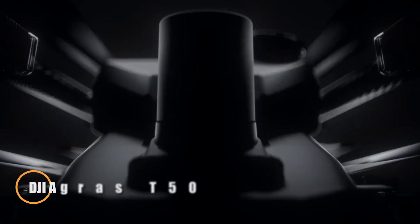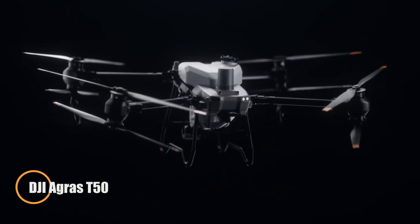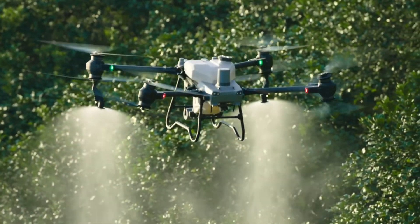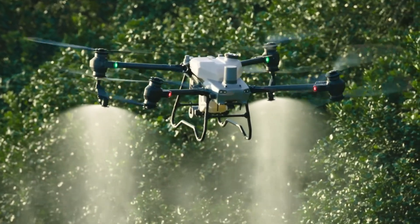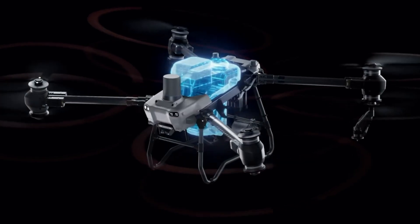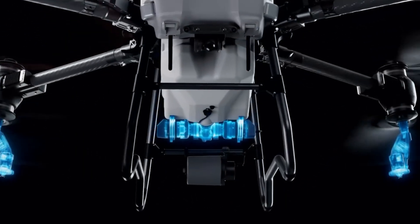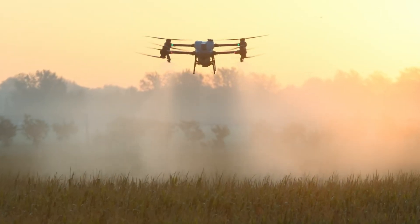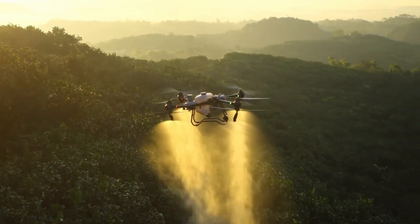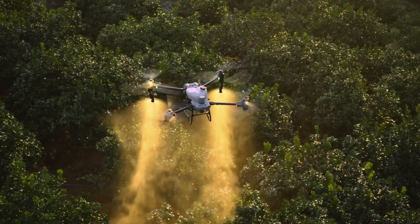The DJI Agras T50 is a high-performance agricultural drone engineered to transform the way modern farms operate. Featuring a coaxial twin-rotor setup and a torque-resistant split-body frame, it delivers unmatched stability and reliability, even when hauling up to 40 kilograms of liquid payload for spraying or 50 kilograms of dry material for spreading. This robust structure ensures consistent performance across challenging terrains and large-scale fields.